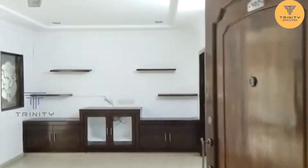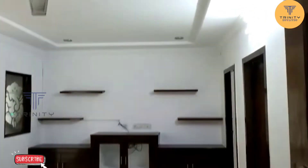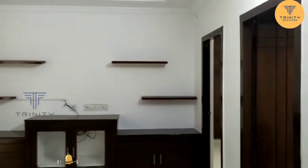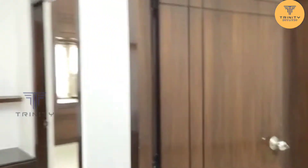Hello viewers, welcome to Triniti Estates. Today we have a 3BHK apartment in 1632 SFT. This is a place in the Mayuri area.